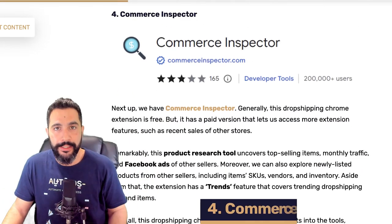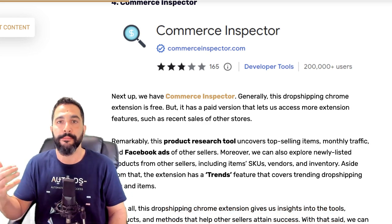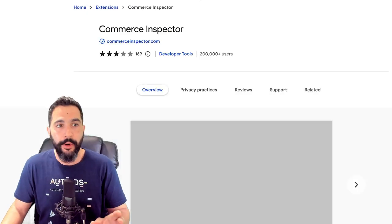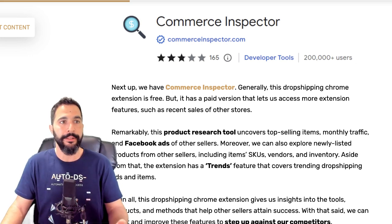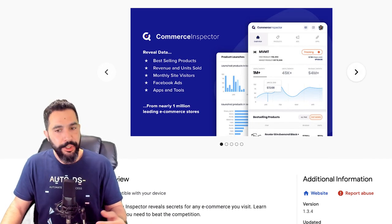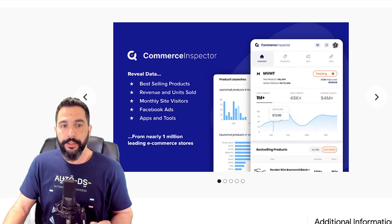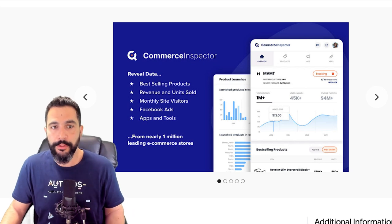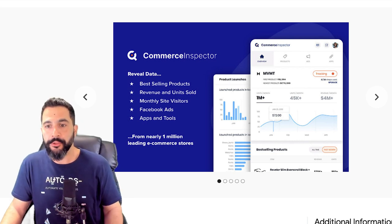Number four is Commerce Inspector — a pretty good free dropshipping extension, though it also has a paid version with more premium tools. One of the things Commerce Inspector helps you do is find what products are trending right now. When you broaden your product research, you'll find more products — especially hidden or under-the-radar ones you wouldn't find anywhere else. It'll give you insight on revenue, units sold, monthly visits to the website, and what Facebook ads the seller is running.